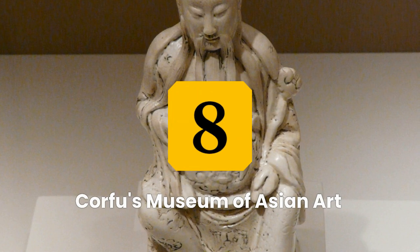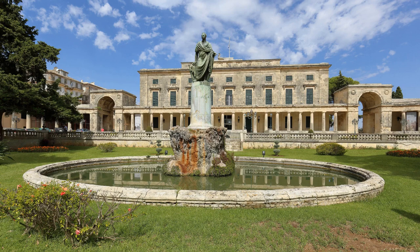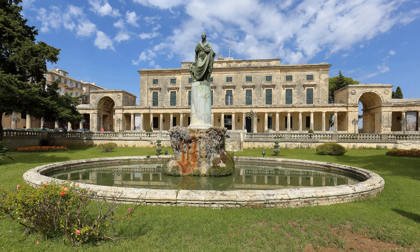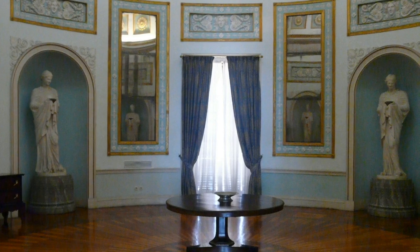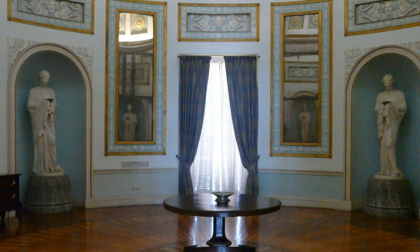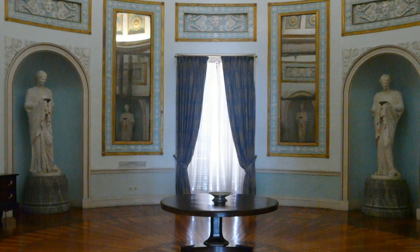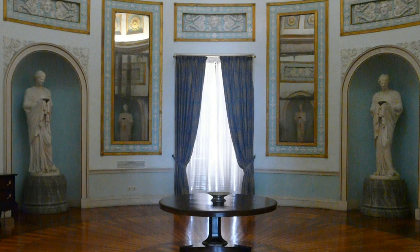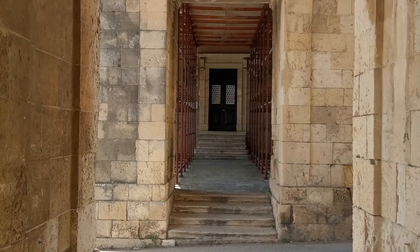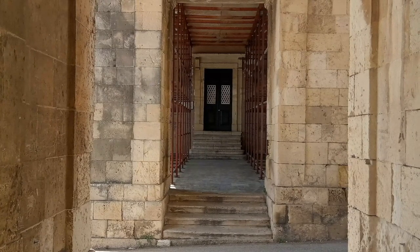Number 8: Visit Corfu's Museum of Asian Art. The Palace of Saint Michael and Saint George, located in the Old Town of Corfu, is a grand 19th-century building that houses the Museum of Asian Art. Visitors can take a tour of the palace to admire its stunning neoclassical architecture, beautiful frescoes and mosaics, and an impressive collection of Asian art. The palace also features a ballroom and gardens with exotic plants, trees, and a pond with fish and swans. A visit is a must-see for anyone interested in history and art.